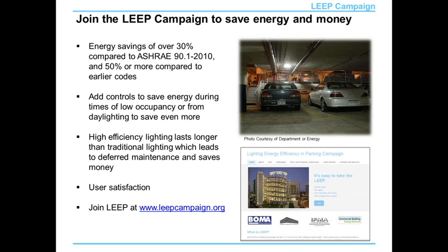We're also encouraging not just energy savings, but also good lighting practices — good color quality, good lighting uniformity, and certain minimum amounts of light to encourage user satisfaction. Here is the URL for the LEAP campaign at the bottom of the screen. Thank you.